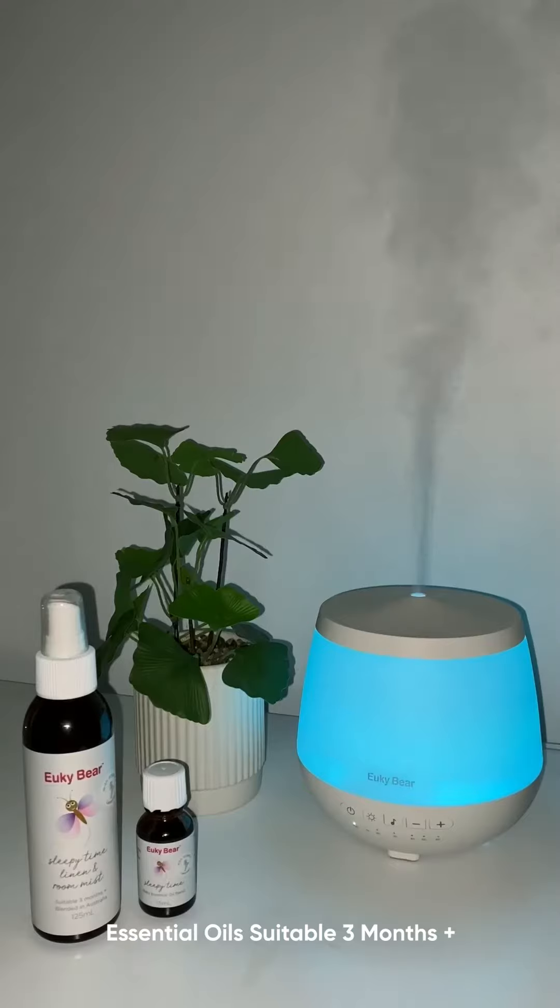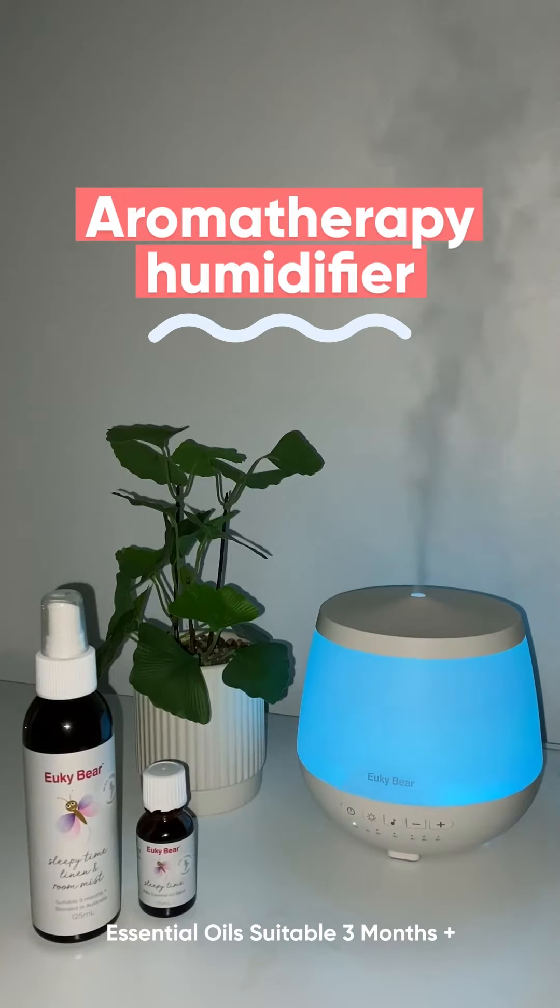As well as light and sound, the Yuki Bear Sleep Aid also comes with an aromatherapy humidifier, which releases an ultra-fine mist into the air and you can use it with their range of calming and relaxing essential oils.